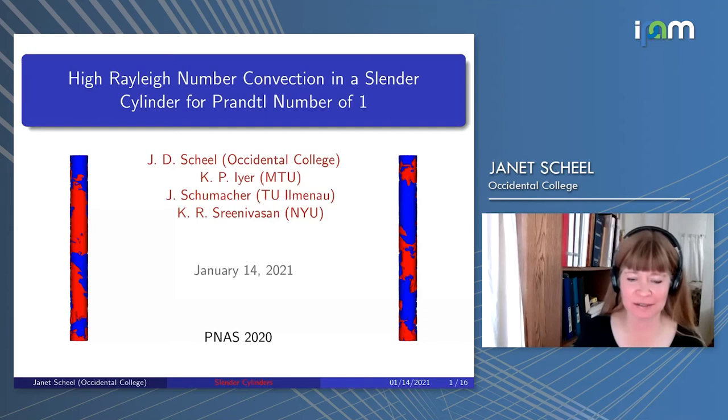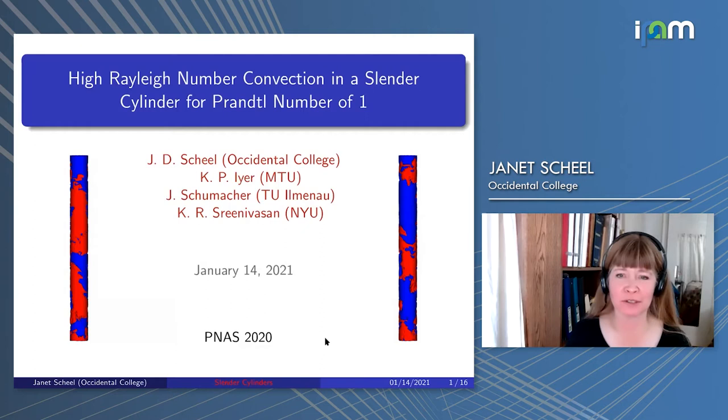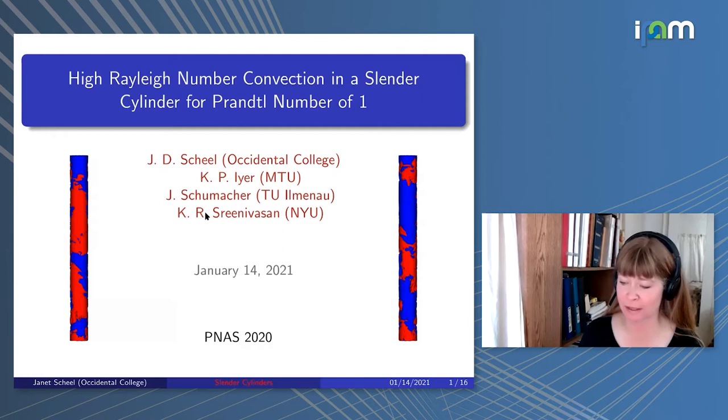I'd like to thank the organizers for inviting me and giving me the opportunity to talk about my research. This is research done jointly with Karthik Ayer, Jörg Schumacher, and Sweeney. This research was published in 2020.